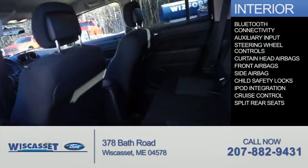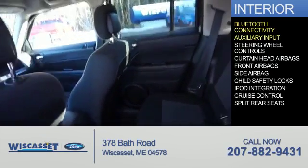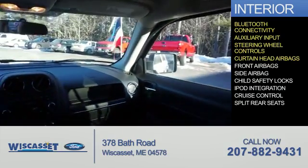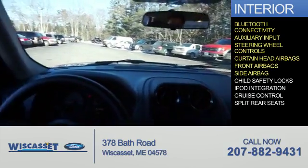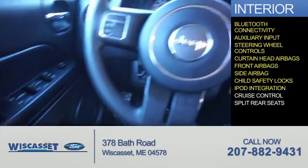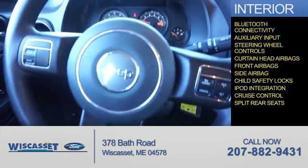Inside you'll find Bluetooth connectivity, an auxiliary input, steering wheel controls, curtain head airbags, front airbags, side airbags, child safety locks, iPod integration, cruise control, and split rear seats.